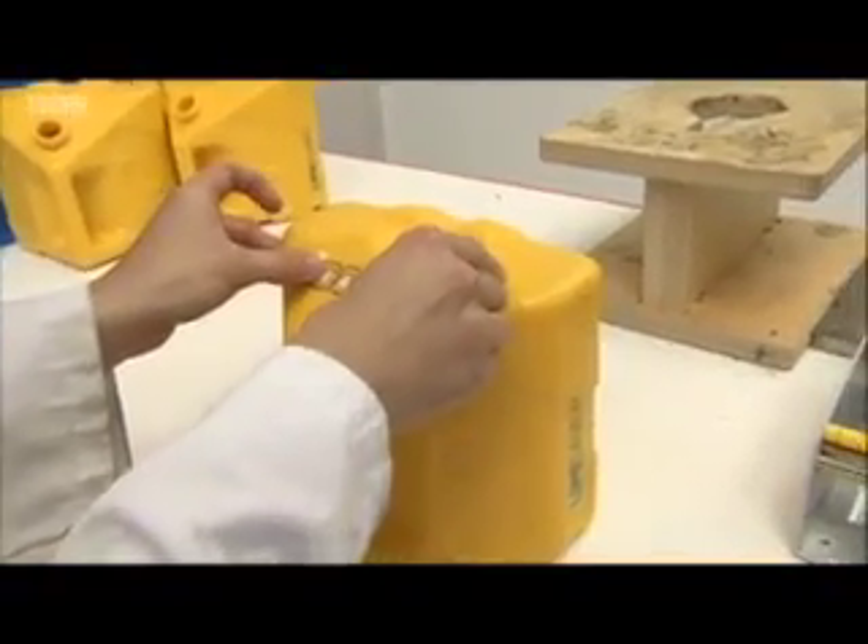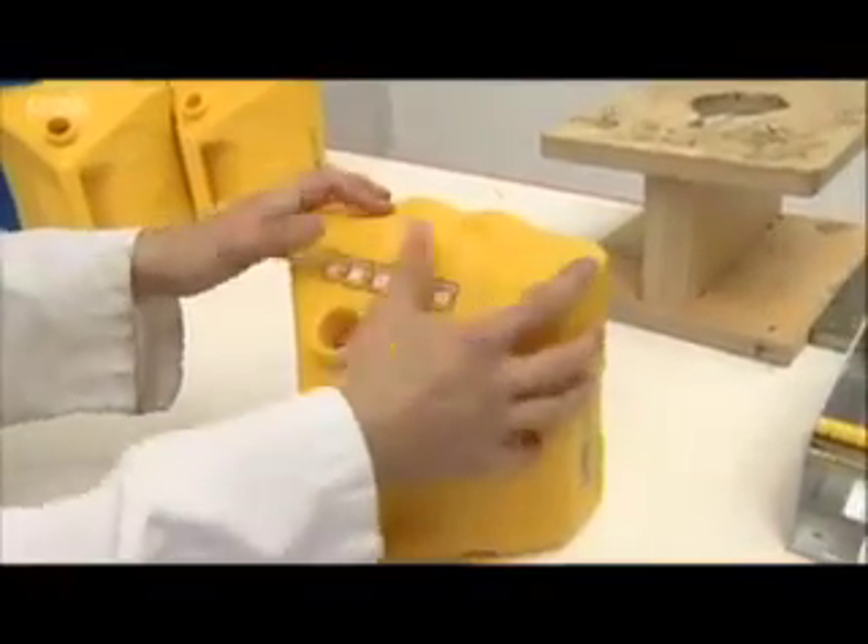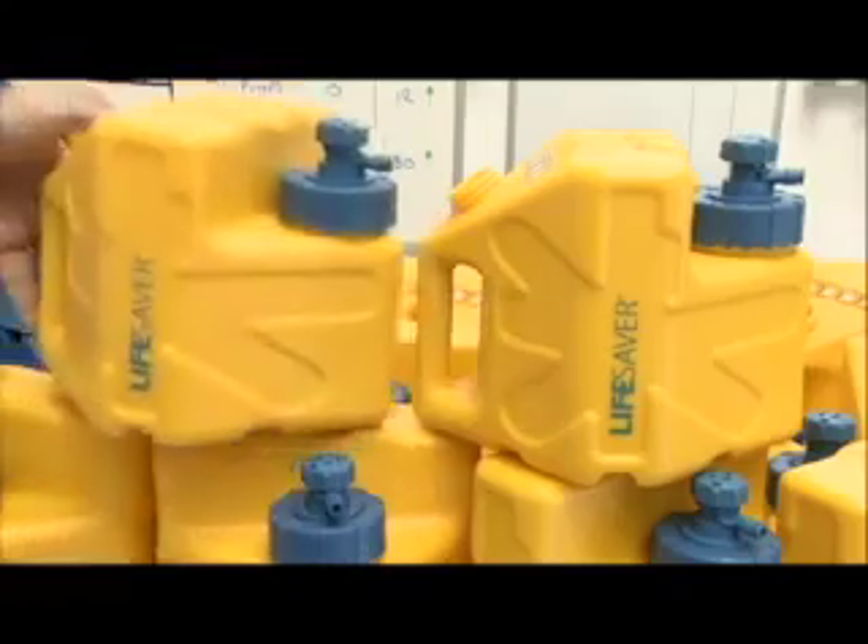I had a call from DFID on Monday morning asking us to produce 850 jerry cans. Basically, it was all hands to the pumps. We normally produce about 1,000 a week, but we produced 850 in two days.